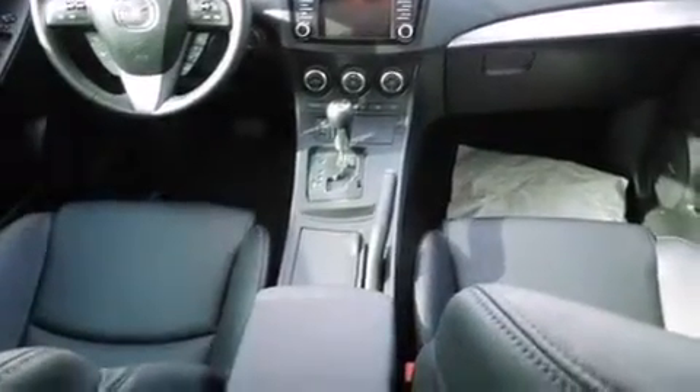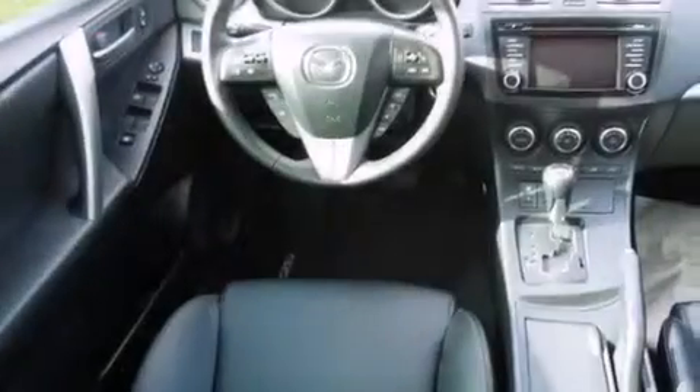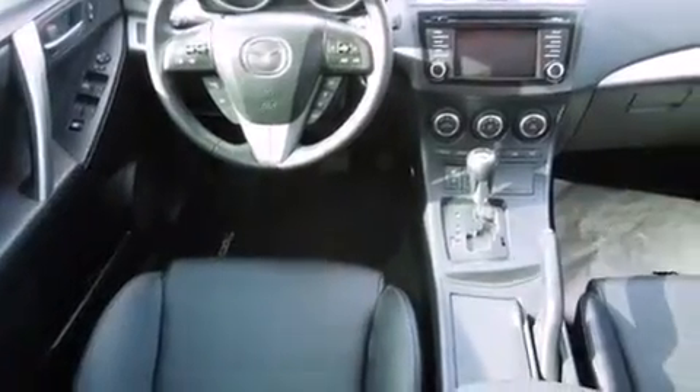Rear curtain airbags, a collapsible steering column, active front headrests, a powered driver's seat, and this vehicle has less than 2,000 miles.